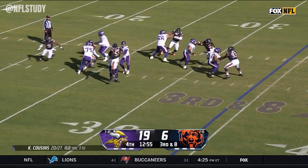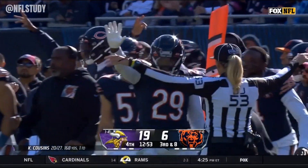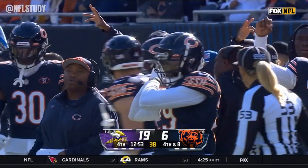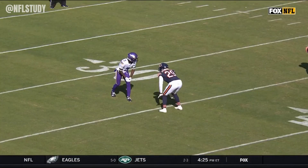Third down and eight — pressure coming for the Bears, and Cousins throws it incomplete. Really good defense by Tyreek Stevenson, the rookie cornerback who has started all six games so far.